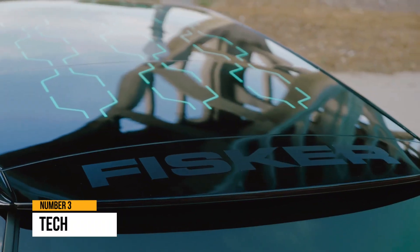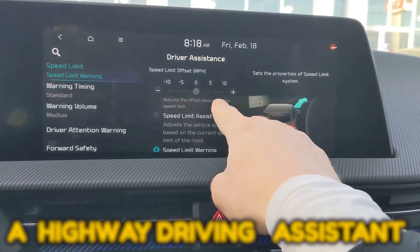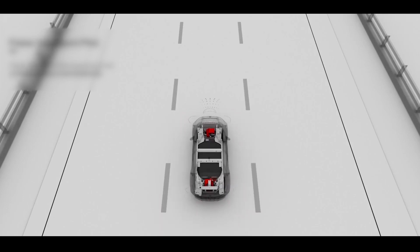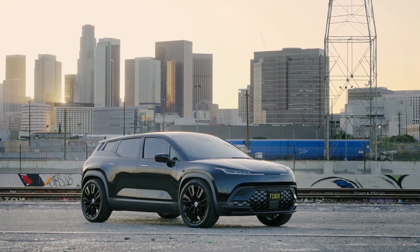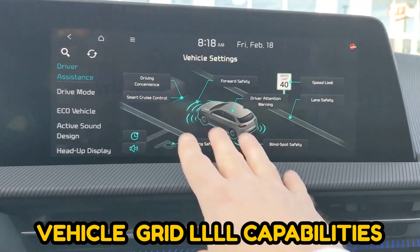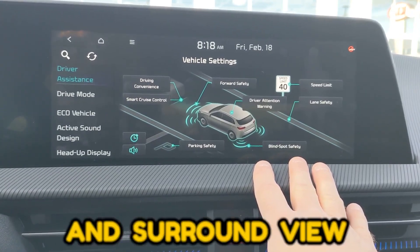Technology: The technology features of both vehicles are also worth considering. They both feature a highway driving assistant to maintain speed, distance, and center in lane. One of the unique features of the Ocean is the use of a digital imaging radar system, which Fisker claims it is the first to bring to market. Other similar features include vehicle-to-load and vehicle-to-grid capabilities, over-the-air updates, lane change assist, and surround view. One great feature of the Kia EV6 is its augmented reality head-up display.